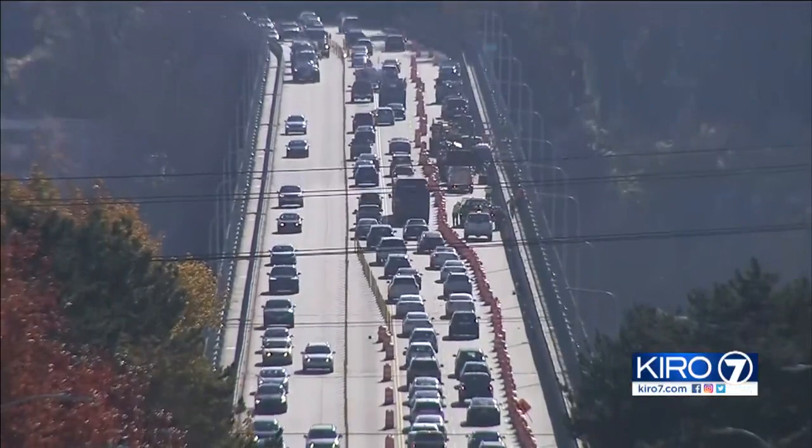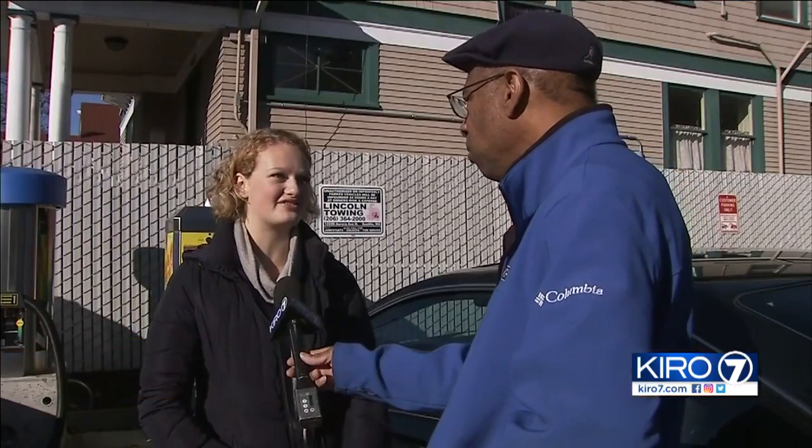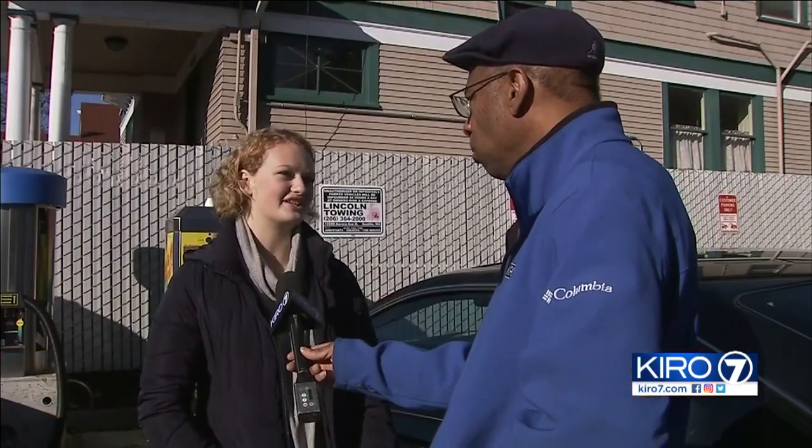It's definitely not great having lanes closed. It definitely slows down the commute when I have to go over to Green Lake or anywhere over there.